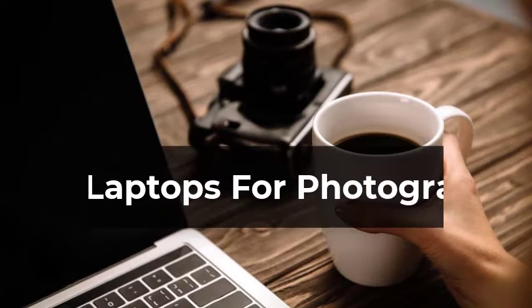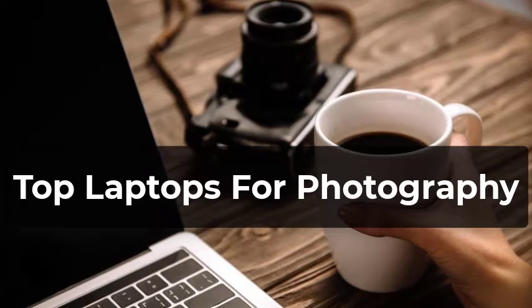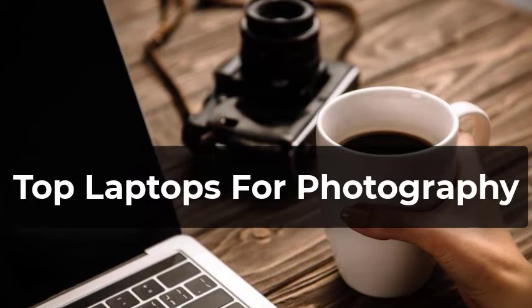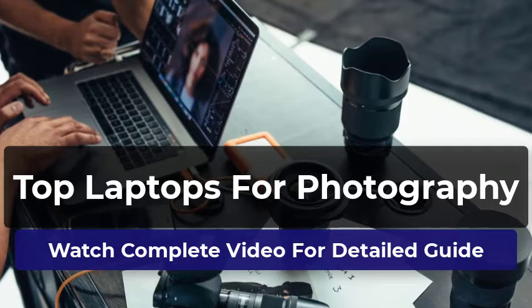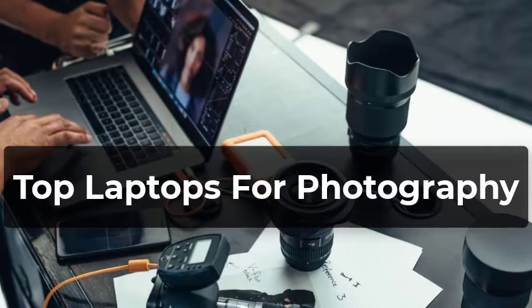Welcome to our pick of the best laptops for photography to buy. You won't just find the most powerful and expensive laptops for photography in this video. We've also got laptops with amazing features covering all kinds of budgets. This video will help you find out which laptop you need for photography. All the laptops in this list have been thoroughly reviewed by us, and only the best are included.